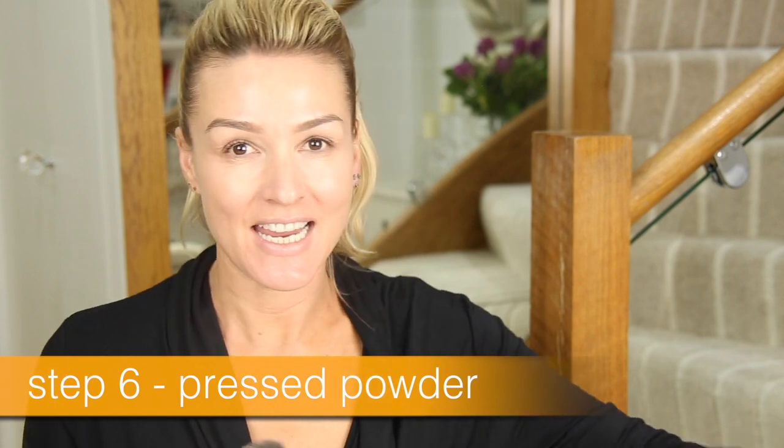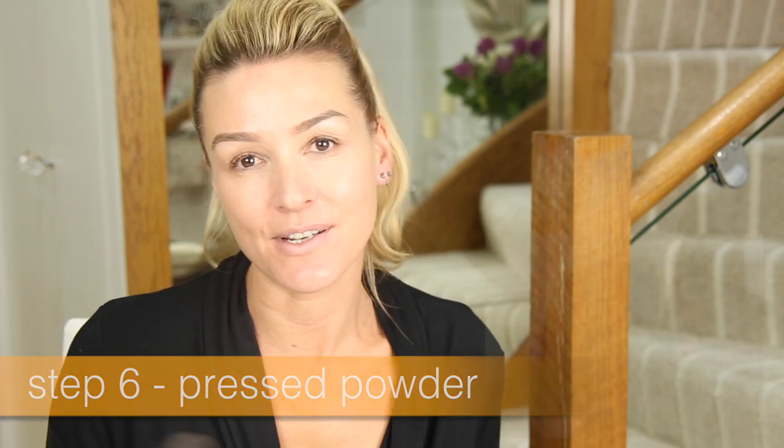Step number six is powder — a translucent light powder to set what you've done. This does go against my DNA. As a mature woman I find that if you have a lot of expression lines it's just going to accentuate them. So I've got a really light matte powder, going to do it just very lightly. It's meant to set the oils in — I don't want to lose that glow.